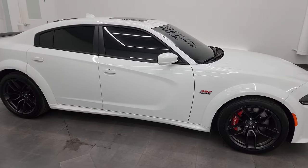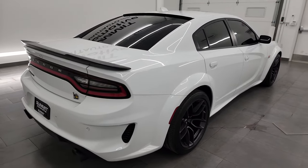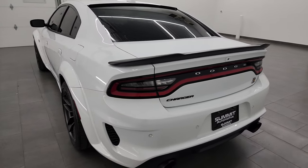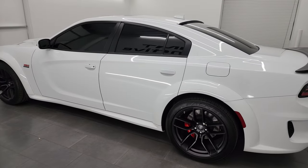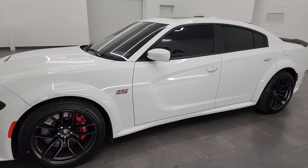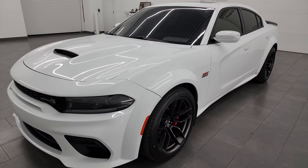Hey, this is Brett and this 2022 Dodge Charger Scat Pack Widebody is stock number 13820ZA. I am here at Summit Automotive in Fond du Lac, Wisconsin — your new and used Dodge Charger and sports car headquarters. This 2022 Dodge Charger has the 6.4 liter 392 Hemi engine, putting out 485 horsepower, paired up with the 8-speed automatic transmission.